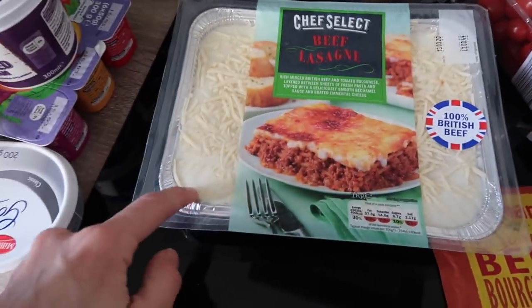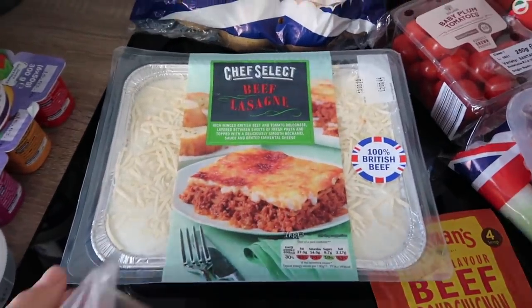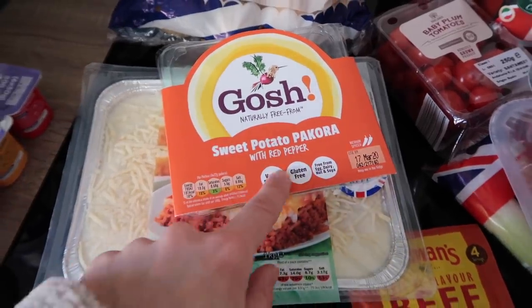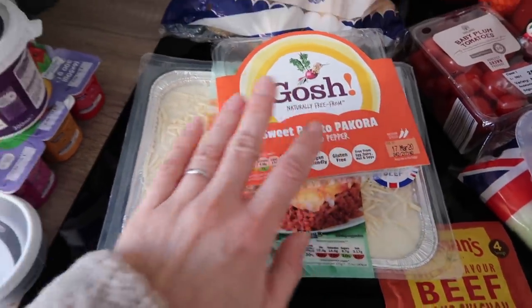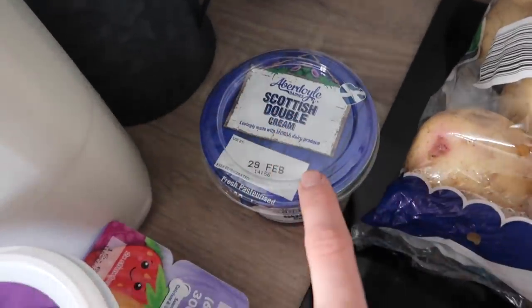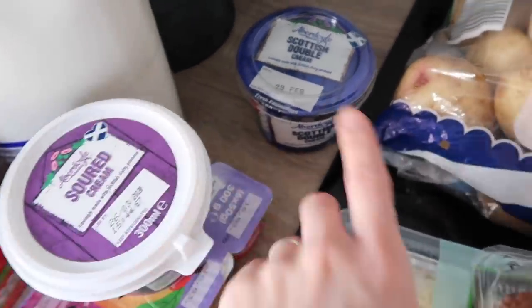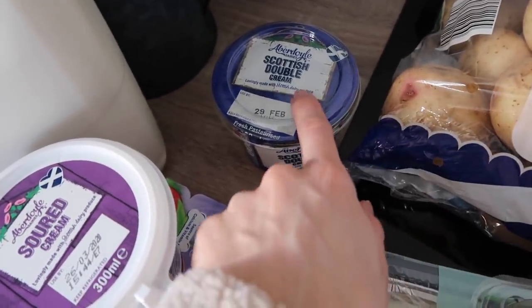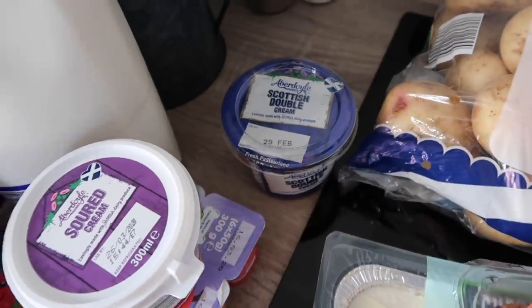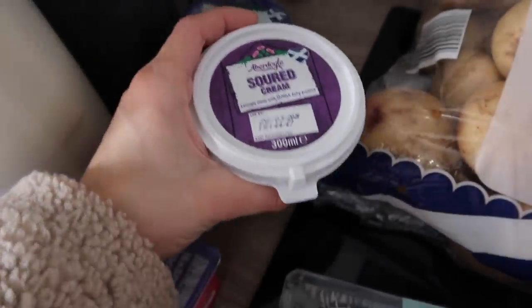I also got a beef lasagna which is really good to have in the fridge if we haven't got much time — it takes about half an hour. I got some more sweet potato pecorino with red pepper from the Gosh vegan range, which I've been loving recently — you'll have seen these last week too. Then I got some double cream for the chicken pie, and some sour cream to go alongside our fajitas.